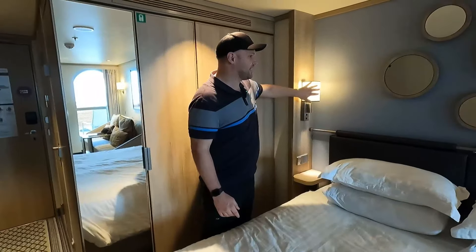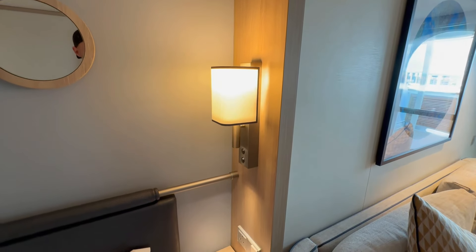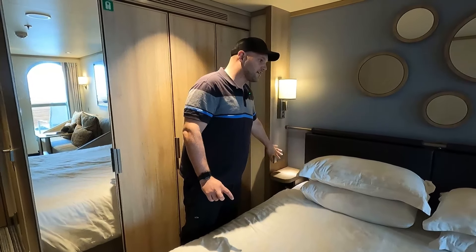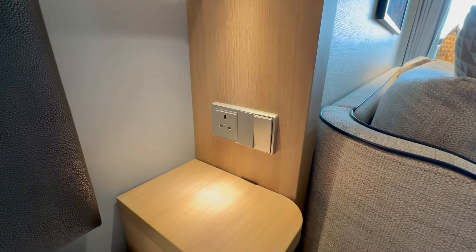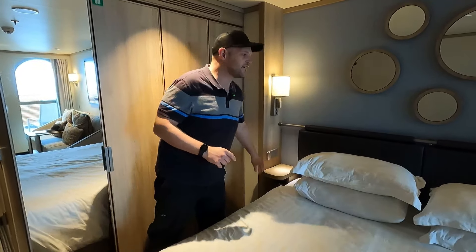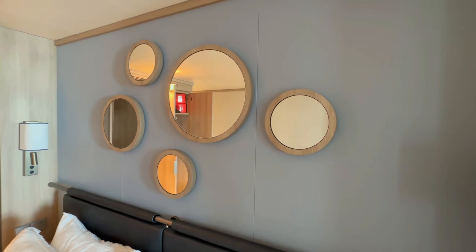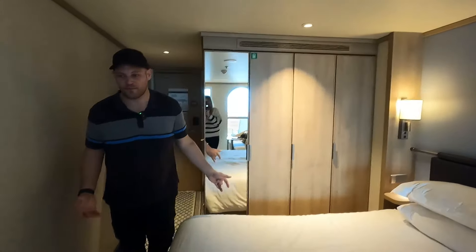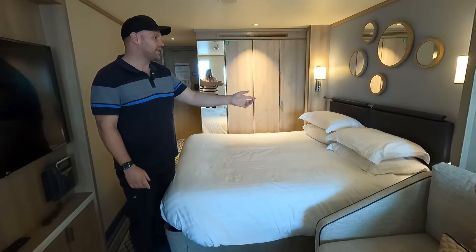By the side of the bed you've got a main light and a little reading light, which is quite handy. This side of the bed doesn't have a plug socket but the other side does — there's one UK plug socket and a master switch. We've got some nice decorative mirror artwork on the wall. This cabin has been like home to us for the last few days, absolutely lovely. There are little cubby holes either side of the bed.